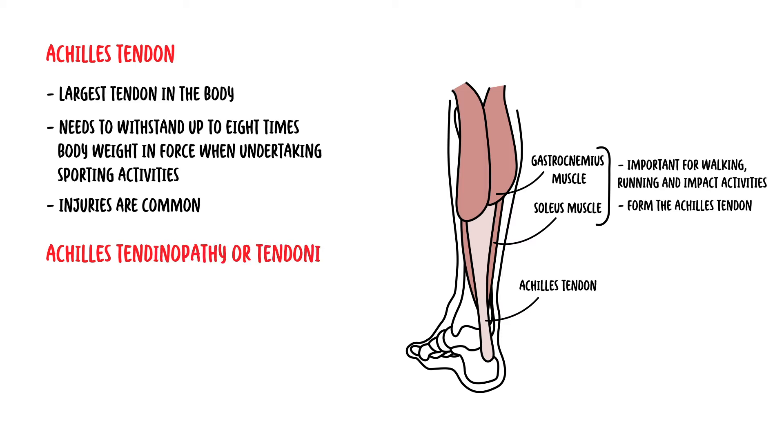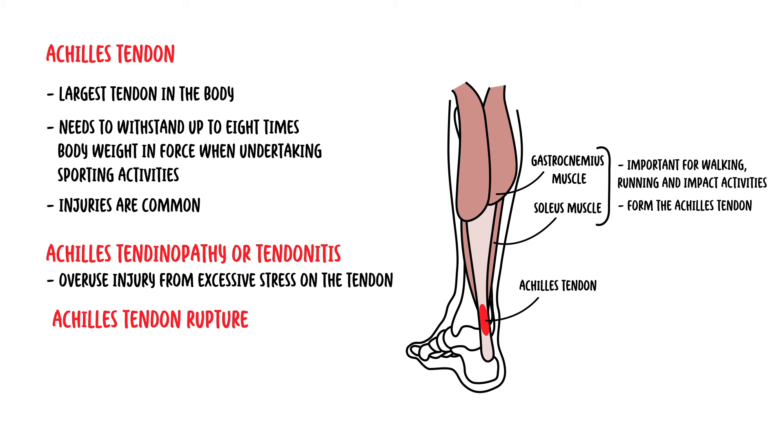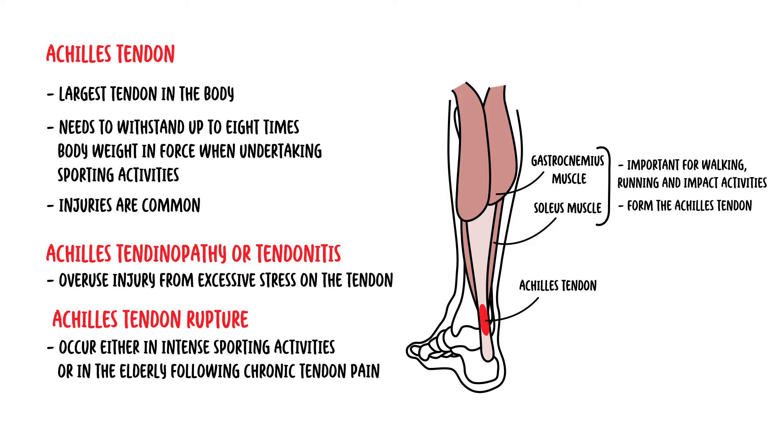Achilles Tendinopathy or Tendinitis is an overuse injury from excessive stress on the tendon. Acute rupture of the Achilles tendon can also occur, either in intense sporting activities or in the elderly following chronic tendon pain.